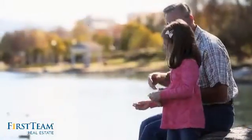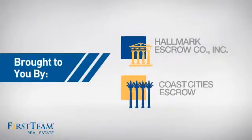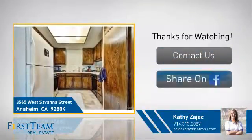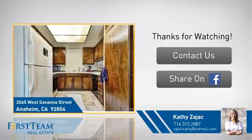All these great features add up to a property that might be not just your next house, but your next home. Thanks for watching. If you're interested in learning more, click on screen to contact us for more information or share this property with your friends. We look forward to hearing from you.